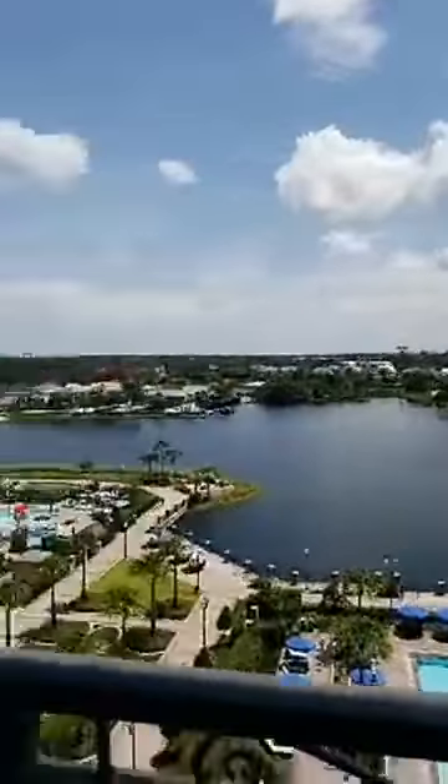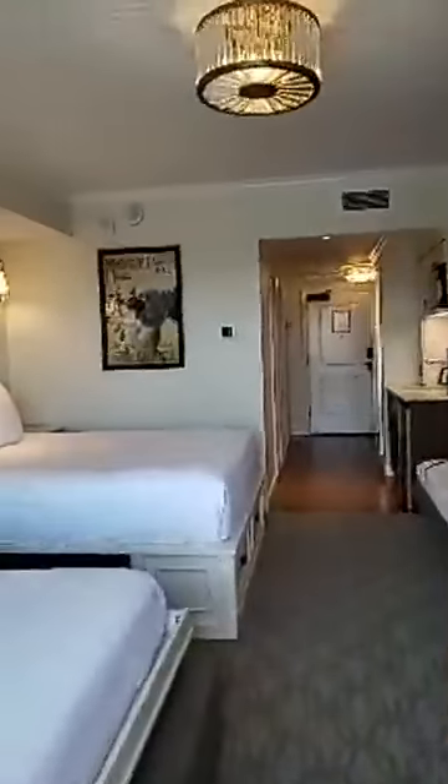Now let's show you the best part of the room, because the best part is the bathroom. I'm so excited.